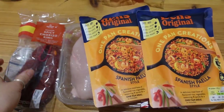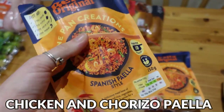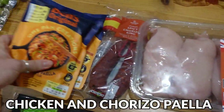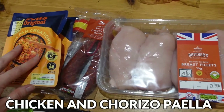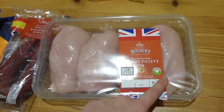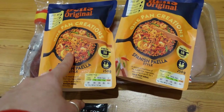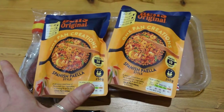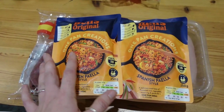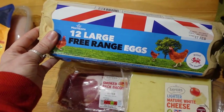Meal idea number two is Spanish chicken and chorizo paella. I saw these paella kits and thought they were such a good idea — they do two portions per pack, so I bought four, since Tommy doesn't always eat a full portion. I bought extra chicken to make it higher in protein and bulk it out more. I've got the chicken and a chorizo ring. We also have green beans in the freezer — a great tip to keep prices down: get frozen veg, it lasts longer, there's less waste, and it's always there to bulk out a meal.